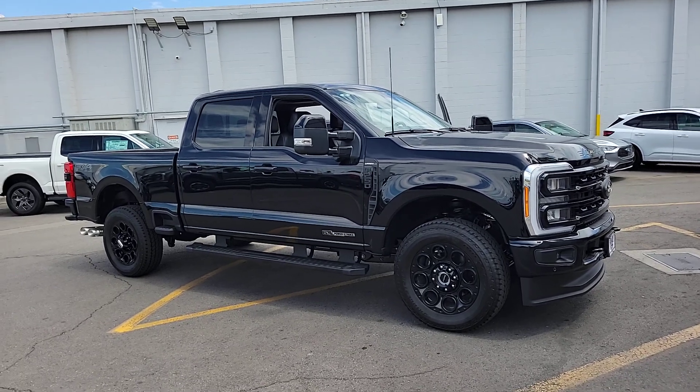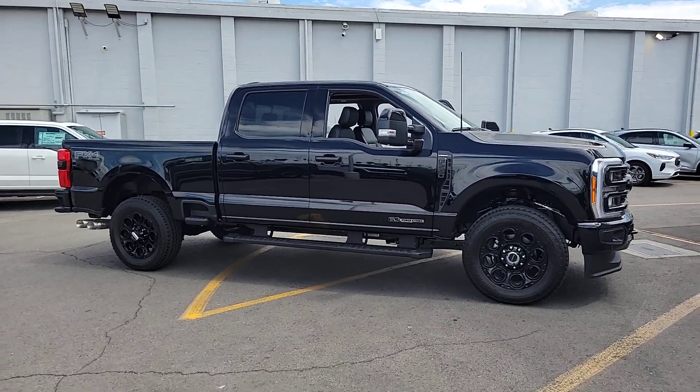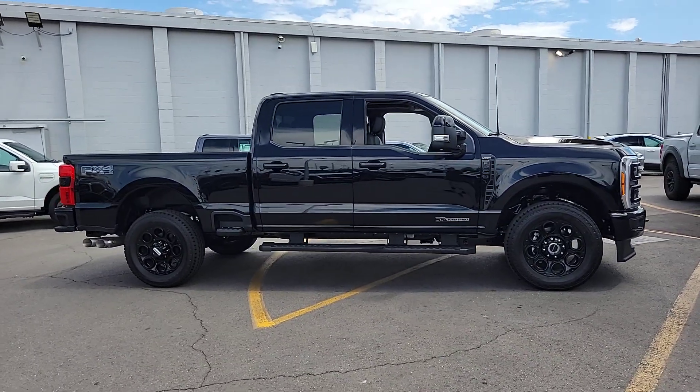You will love the features of this 2023 Ford F-250. Take on tough jobs with confidence in this fully capable F-250.